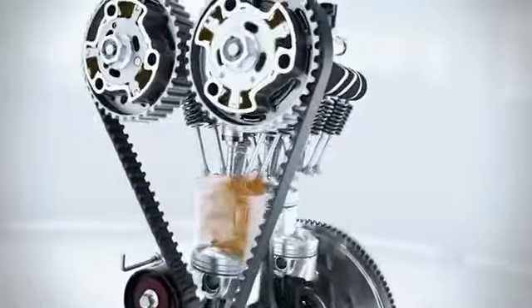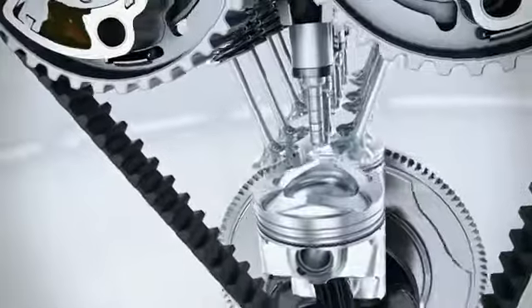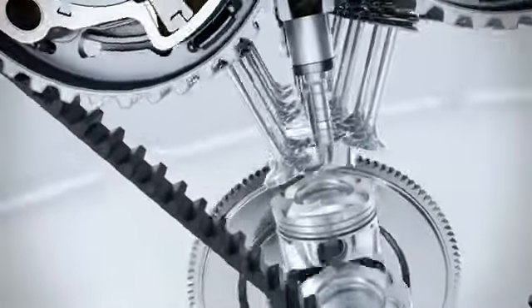During this process, the combustion gases are flushed out. In addition, it benefits the turbocharger, being stimulated by the airflow.